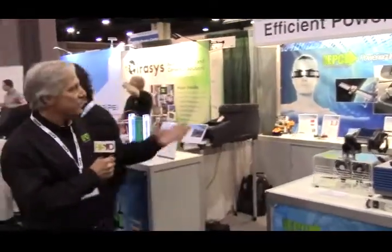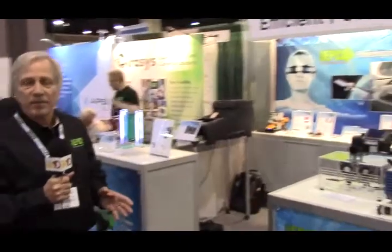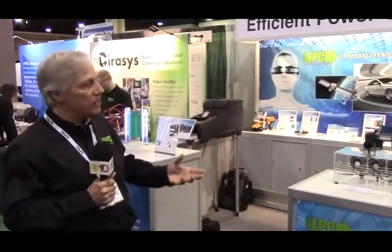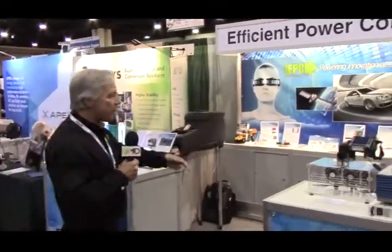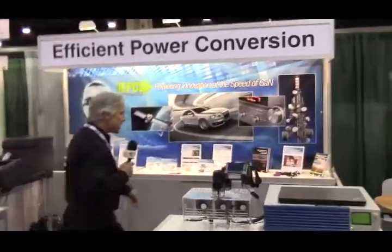Thank you, John. As you can see, GAN is going everywhere — this is really the year of GAN. We see wireless power, envelope tracking, LiDAR applications, DC-to-DC applications. Over there there's a very small adapter from FinSix, a 65-watt power supply for your computer that replaces a much larger one, filled with our devices. GAN is really just taking over, and I think everybody is going to agree by the end of this year that GAN will crush silicon. It's happening now. Thanks very much.